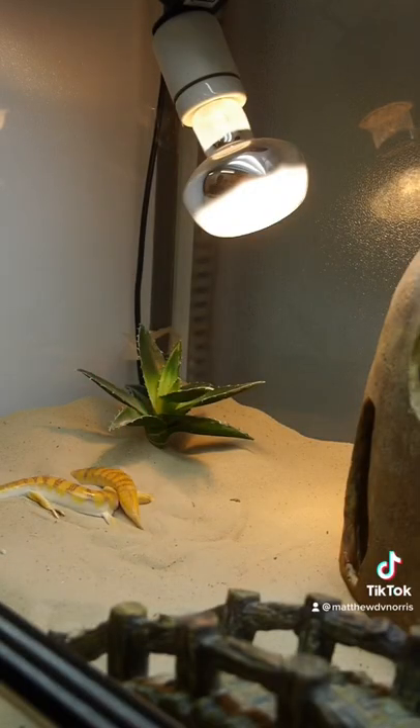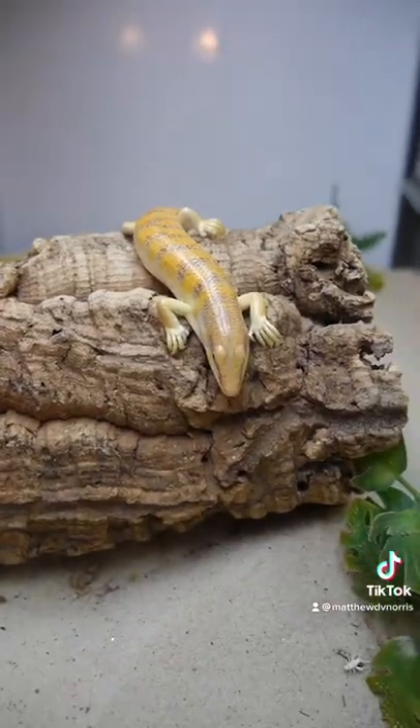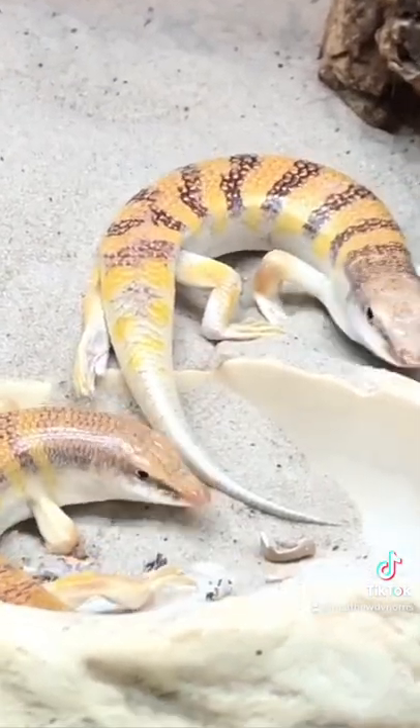One of the other characteristics of skinks is that they normally have quite reduced limbs. They're not so small that they're missing altogether, but normally they're significantly short when compared to other groups of lizards.